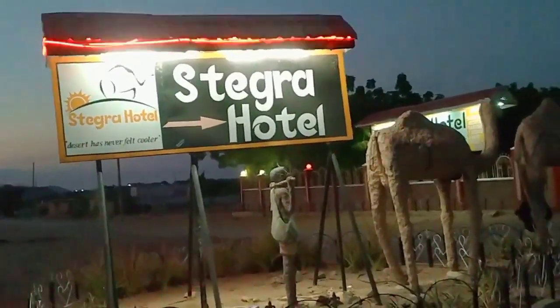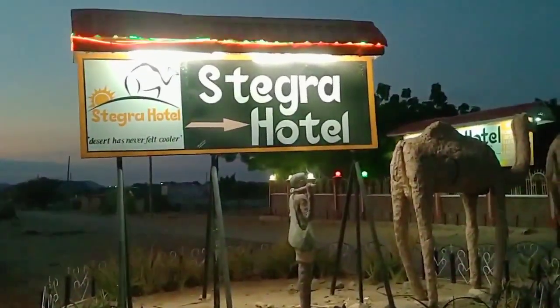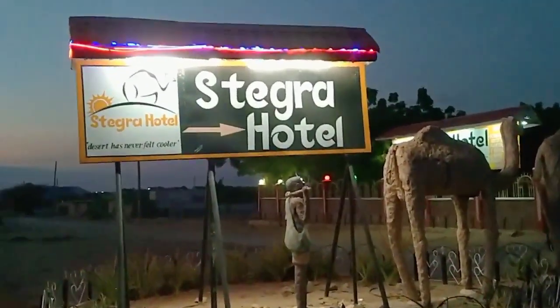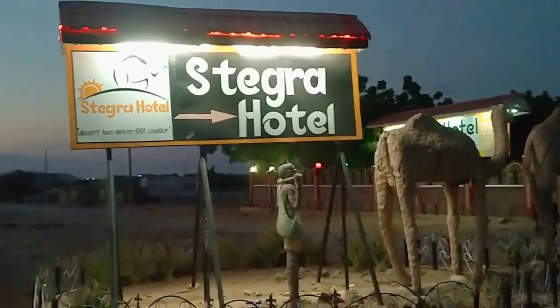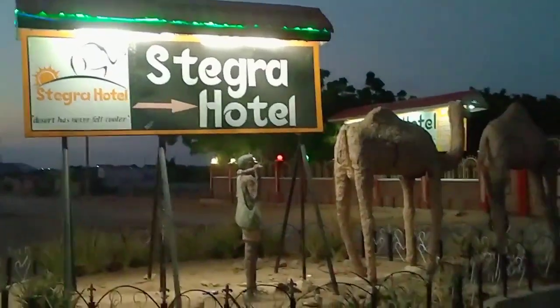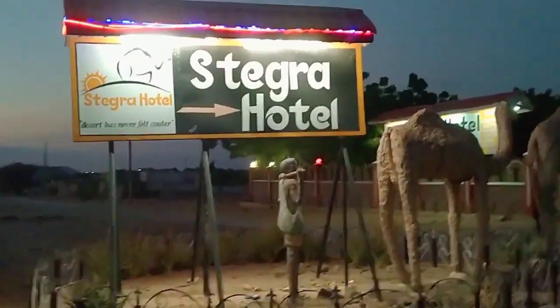Hello guys, welcome back to my YouTube channel. Today I'm in Turkana County at Lodwa Stegra Hotel. As you all know, I love reviewing hotels for you, so now that I'm here let's review this hotel. Come with me!